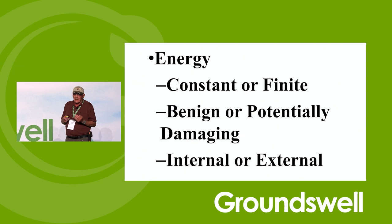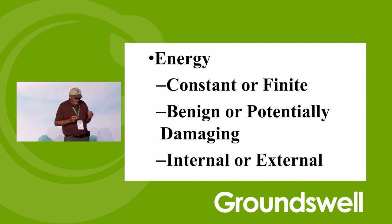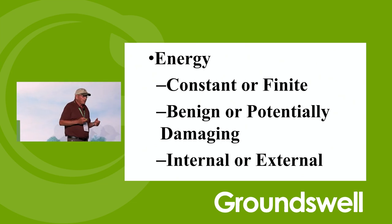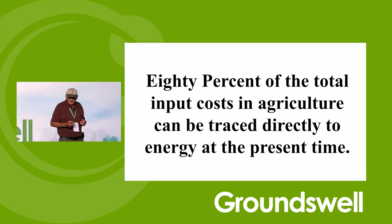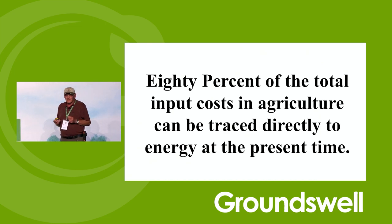Sunlight is somewhat benign. Fossil fuels are damaging — no 'potentially' about it. Sunlight is internal; if you own the land or rent the land, you get that for free. Fossil fuels are external. Eighty percent of the total input costs in agriculture can be traced directly to energy at the present time. Think about that — 80%.